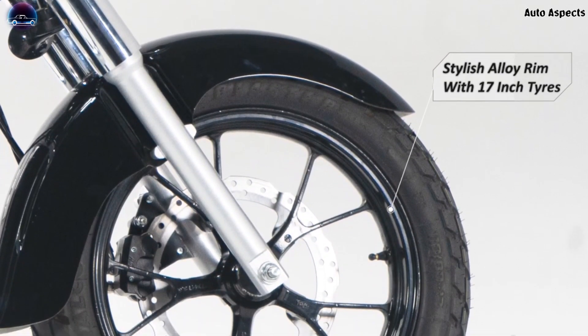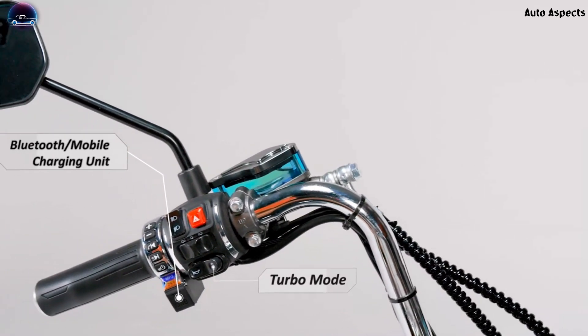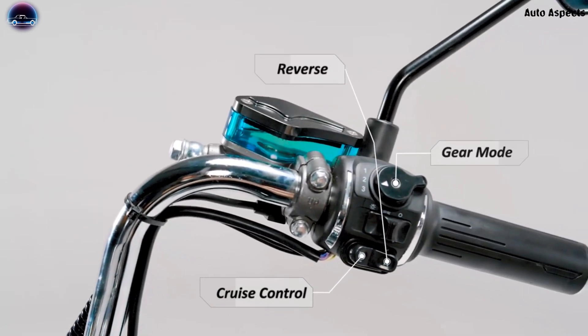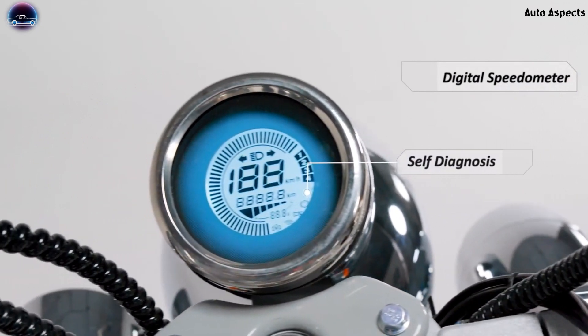The motorcycle gets a turbo mode option, making it a perfect entity for a cruiser ride. Along with these aspects, the handlebar includes Bluetooth connectivity, charging ports, gear mode, reverse switch, cruise control switch, and a digital speedometer with self-diagnosis option.